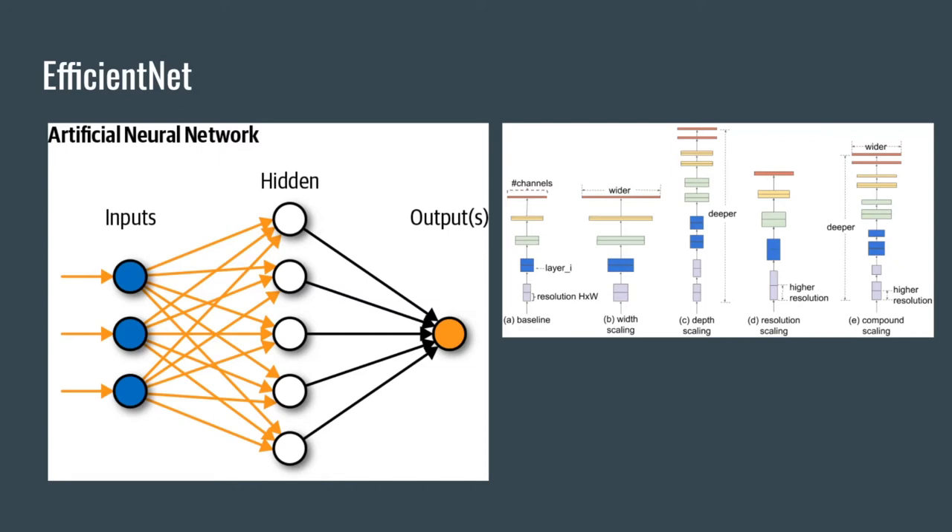The specific neural network architecture we are planning to use is EfficientNet. Compared to other neural networks, EfficientNet uses compound scaling as opposed to only scaling one dimension. This creates a neural network that is easy to train, fast to run, and high in accuracy. It is the current state-of-the-art architecture.